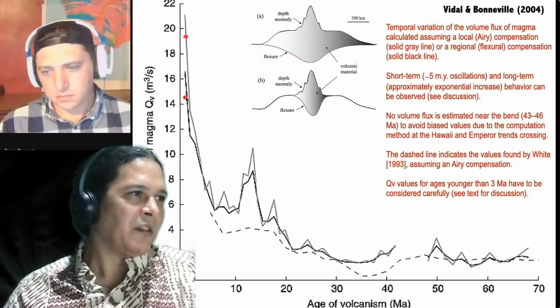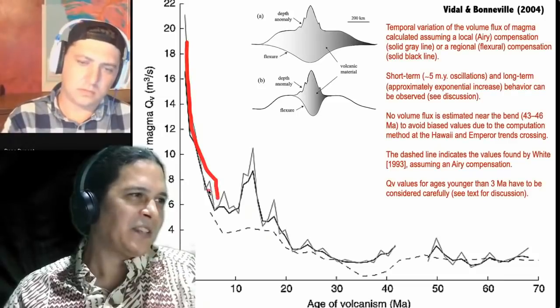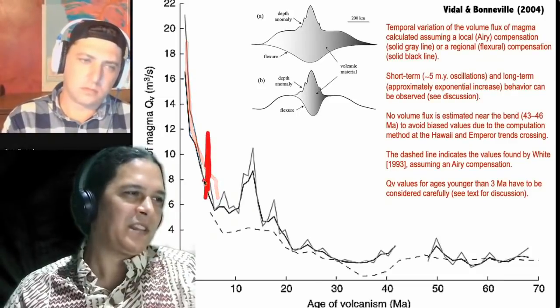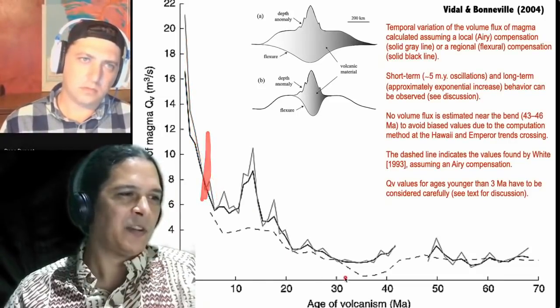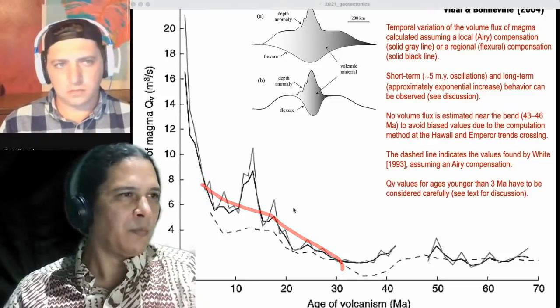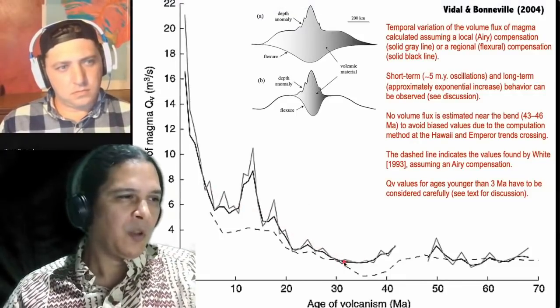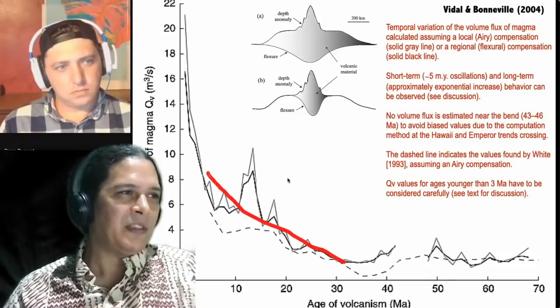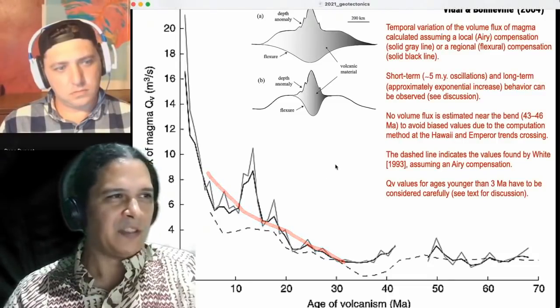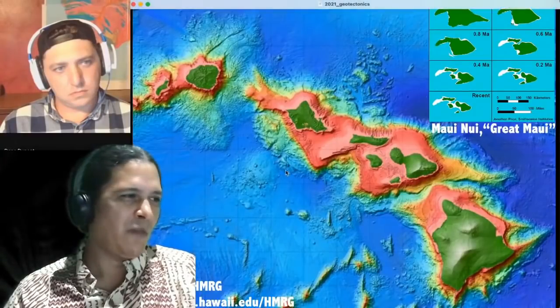Especially in the last five million years, magma output has really skyrocketed — and over the last 30 million years it's gone up steadily. Why has the hotspot been putting out more volume? We don't have all the answers, but we can provide clues for thinking about it. Take from this presentation what you find most useful.